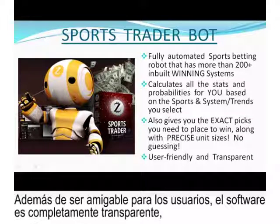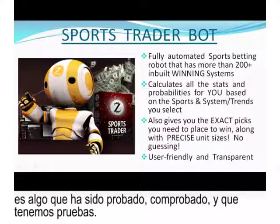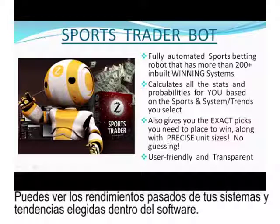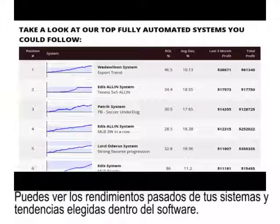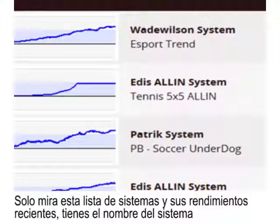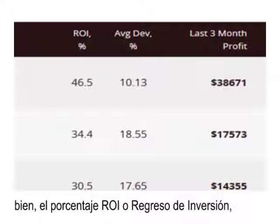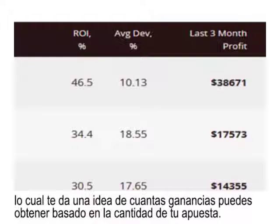Besides being user-friendly, the software is fully transparent. Whatever we present to you in the software has been back-tested and proven, and you can see the past performance of your chosen systems and trends inside the software. Take a look at this list of systems and their recent performances — you have the system name, its corresponding trend, and the ROI percent, which gives you an idea of how much profit you can earn based on your betting bank. For example, 46.5% on your bank for the Wade-Wilson system.